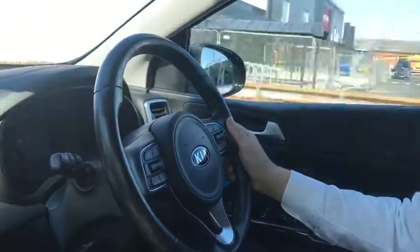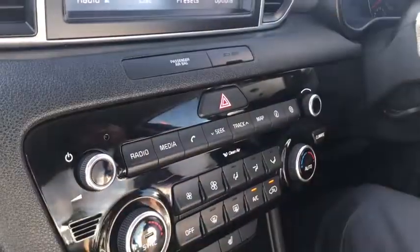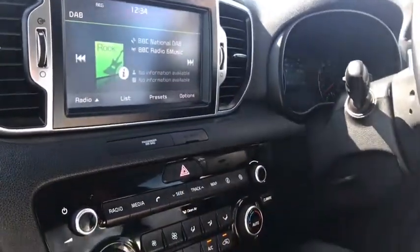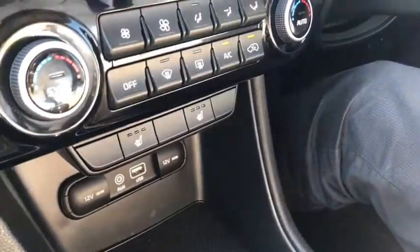We've also got the sat-nav option with the SD card. We've got DAB radio, Bluetooth, dual climate control, air conditioning, and heated seats — excellent for winter. And if you love your music, we've got the premium sound system on this vehicle.